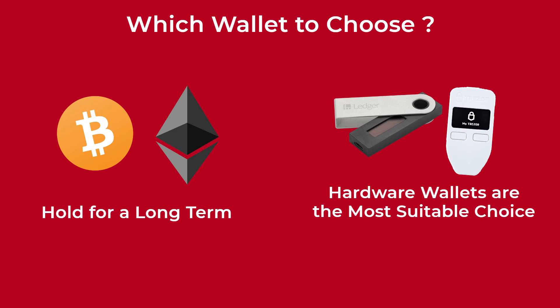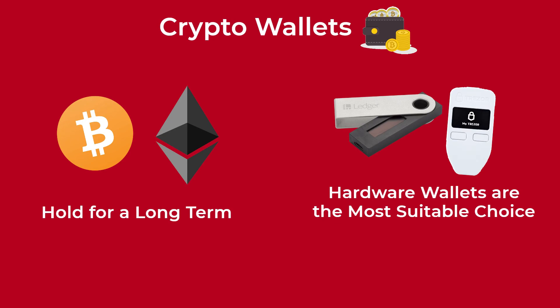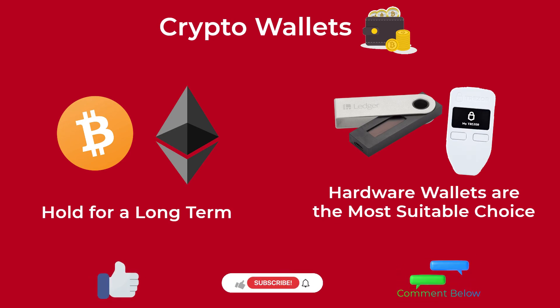At the end of this video, we hope that you learned what you need to know about crypto wallets. If you liked our video, give it a thumbs up, comment if you have any questions, and subscribe to our channel so you don't miss our new videos.